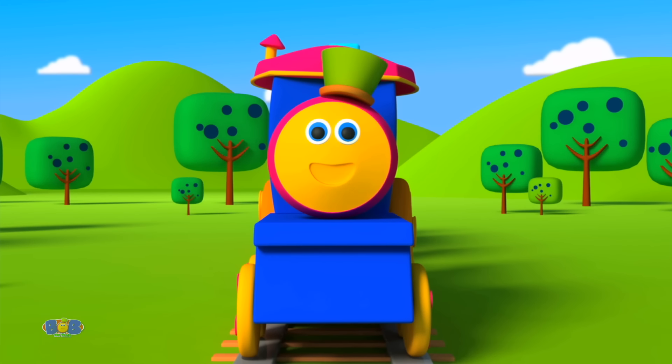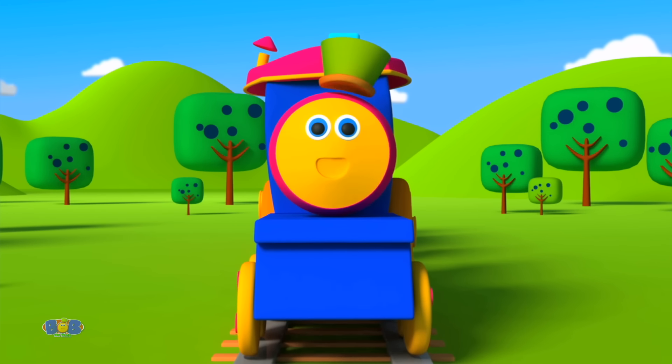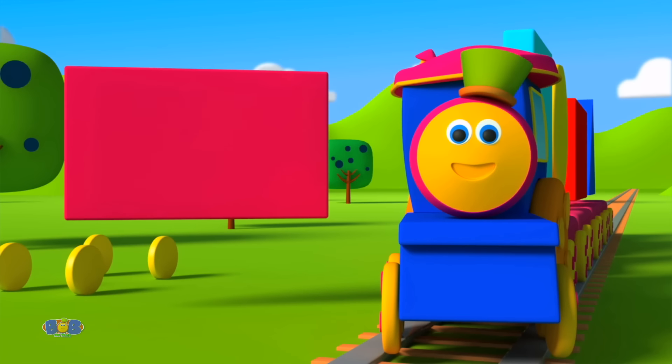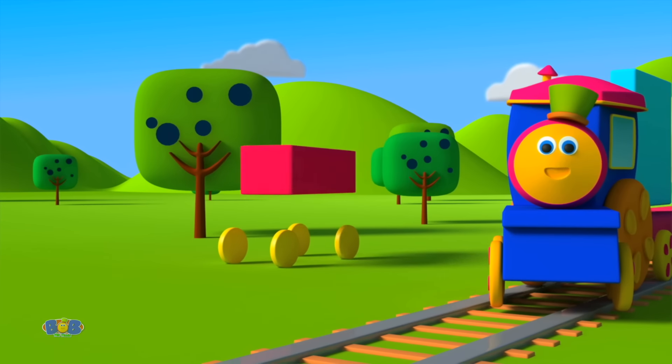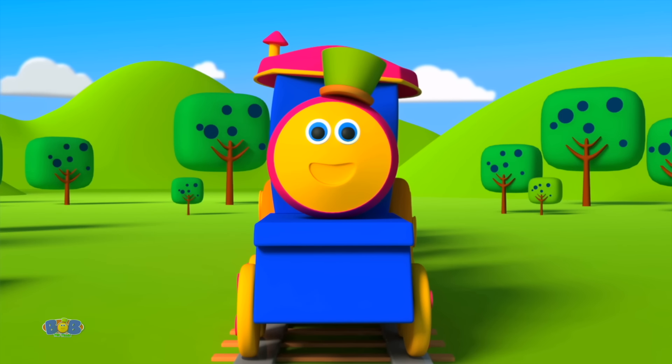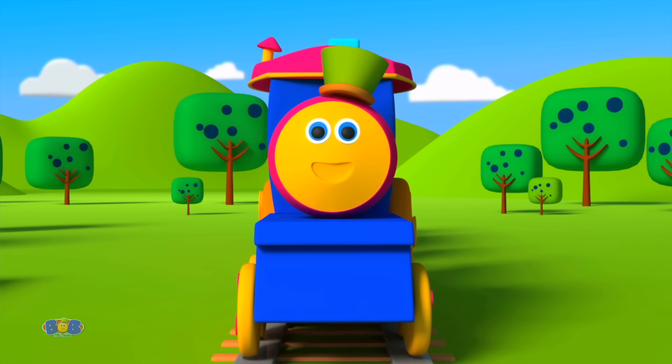Yes, a circle it is. Let's place it like this. A shape with two long sides and two short sides — we need it for our ride. Rectangle! Yes, it's a rectangle. And let's place it so.